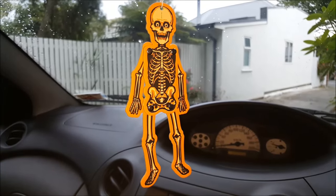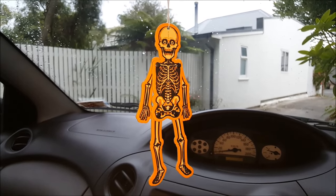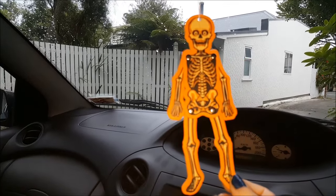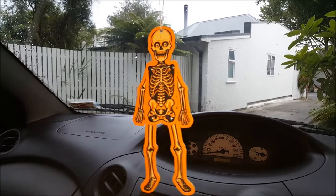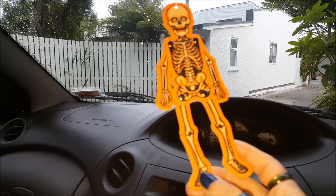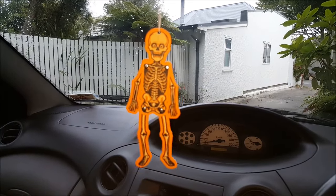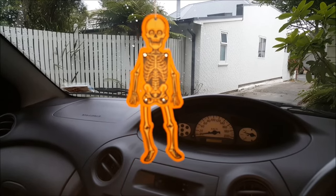I got this cute air freshener and it cost me $10. It's supposed to smell like candy apple and it's adjustable, glow in the dark, but it does not smell like candy apple at all. It has no scent, so I'm kind of pissed off about that. I wish there was a different color aside from this gross orange around it, but I guess it's all right. It's kind of cute, but very disappointing as far as the smell goes.